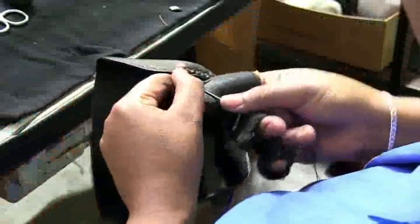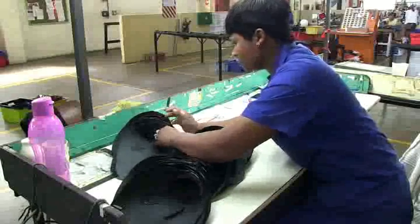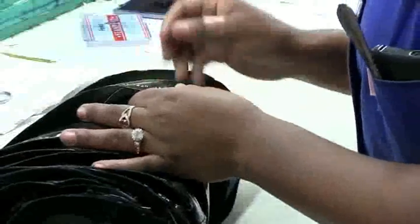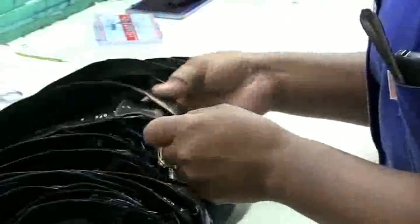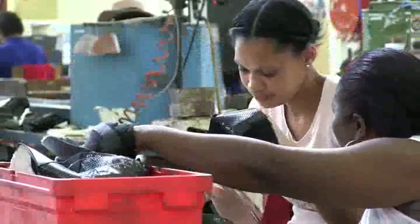Progression may involve moving to a supervisory or training role. It could also involve a move to a related area such as maintenance, quality control, or production management. Further education and training may be necessary. Progression could also involve moving into a smaller workshop specializing in handmade footwear, such as orthopedic or high-quality fashion shoes.